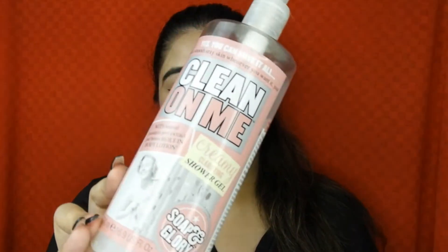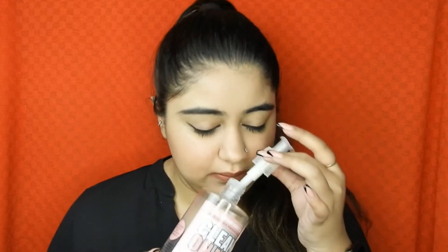Then I have the Clean On Me Creamy Shower Gel from Soap and Glory. I bought it when I was in Dubai. It's more of a creamy body wash, which is perfect for winter time. I started using it in February and continued into summer during quarantine. Oh my god, this smells so divine.